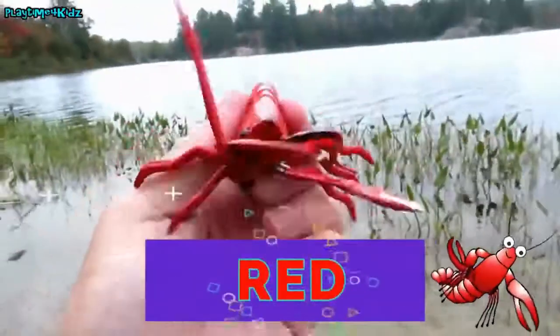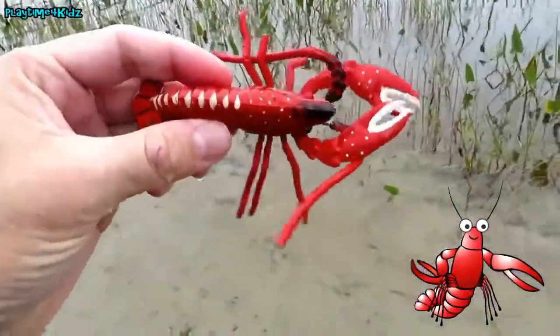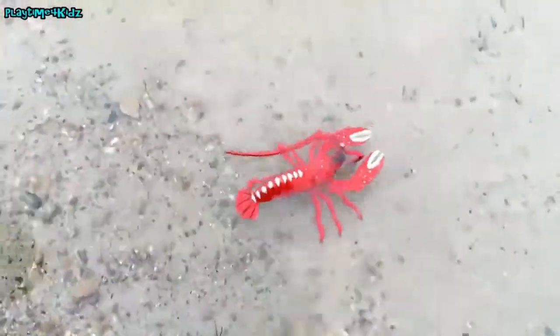It's a red lobster. Let's put the lobster back in the water. Bye lobster.